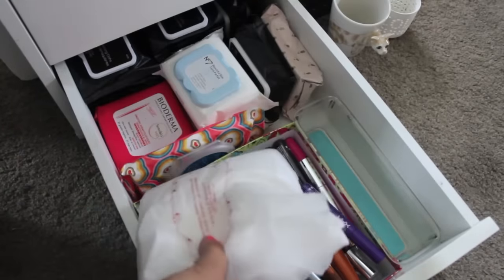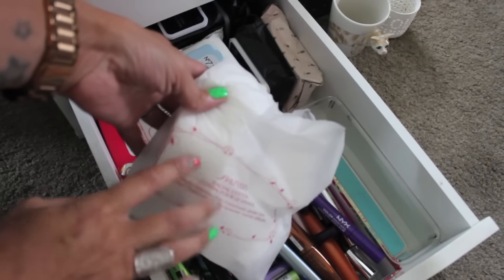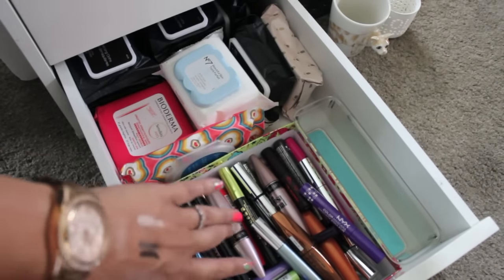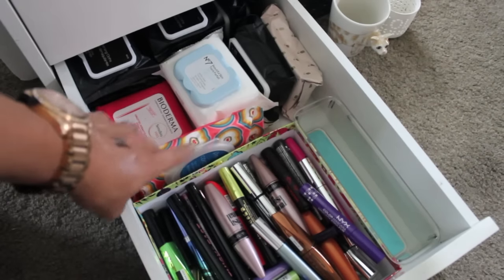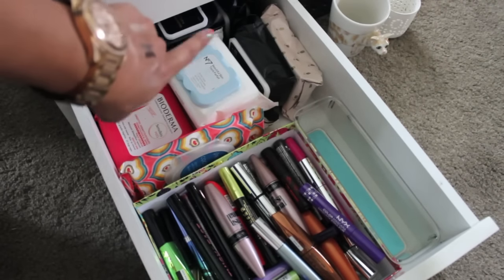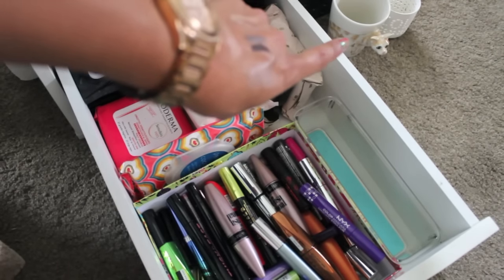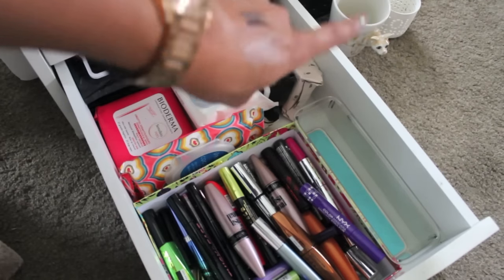The bottom drawer is super random. I have some of my favorite Shiseido facial cotton, a ton of mascaras, and then just wipes — a ton of wipes. I have Elf, Bioderma, Pacifica, and Number 7, which is a random one I got at Marshall's. Wipes out the wazoo. And look at that little cat cup over there — someone sent that to me and I want to put makeup brushes in it, but I need to rearrange a little. It's so adorable. That is pretty much it for the collection.